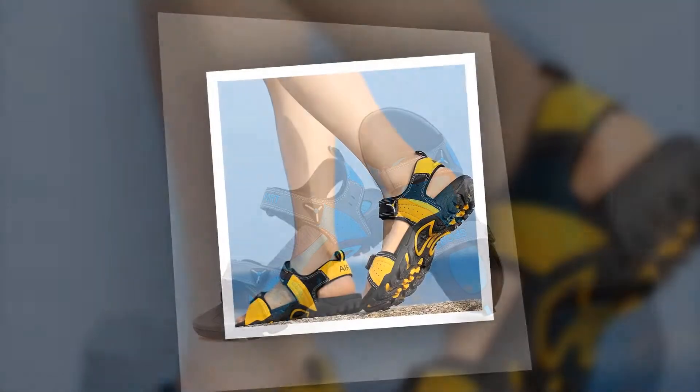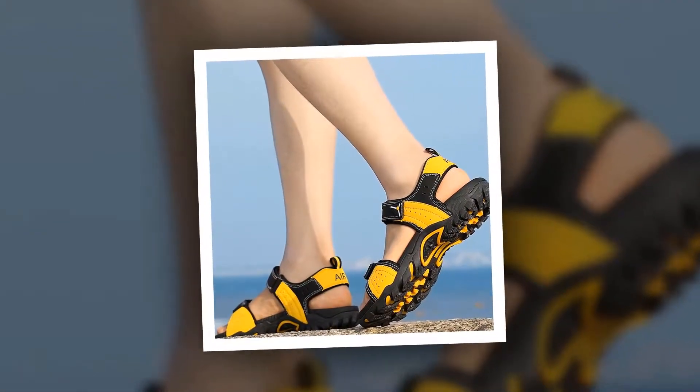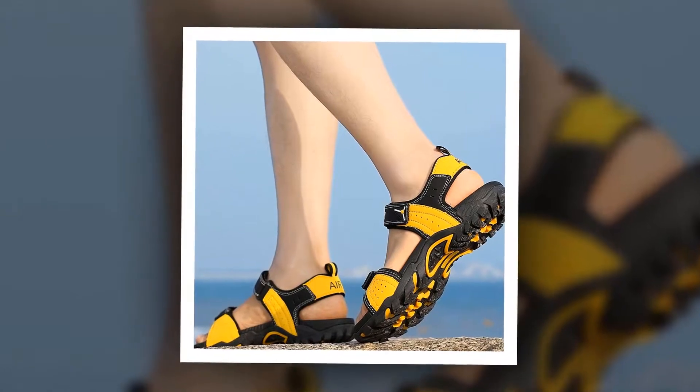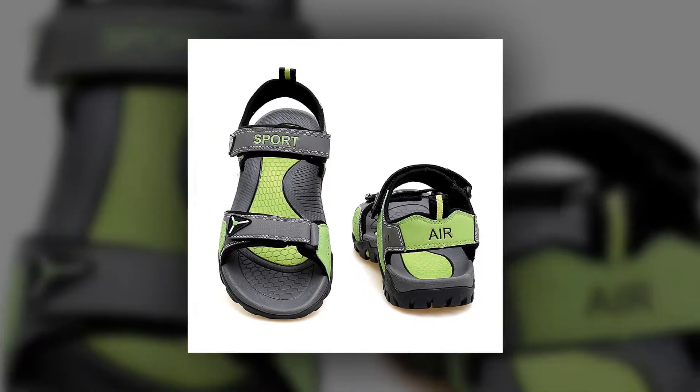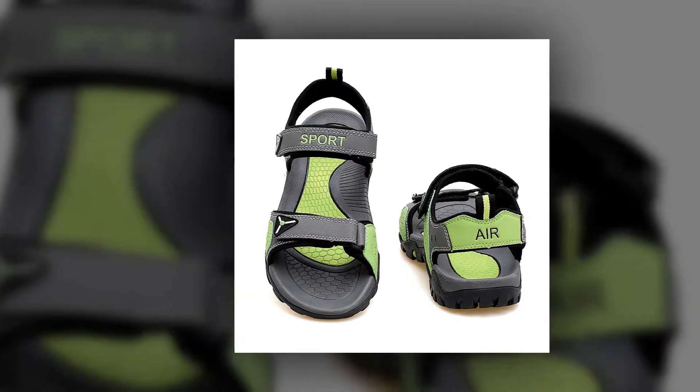To get more information about this Summer Soft Men's Sandal, please check the link given in the description. You'll get a special discount if you use the link. Make it yours before the discount time is over.